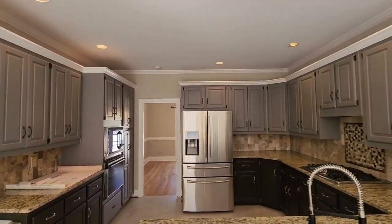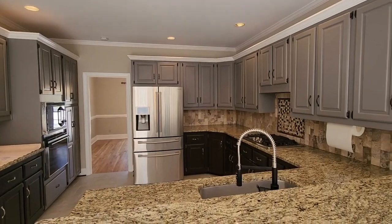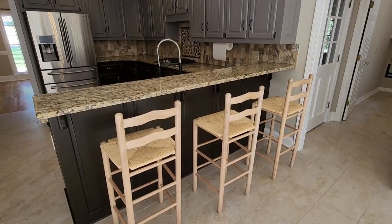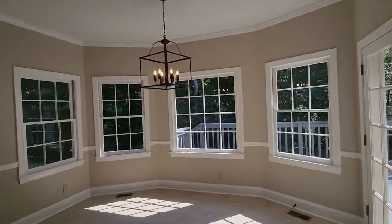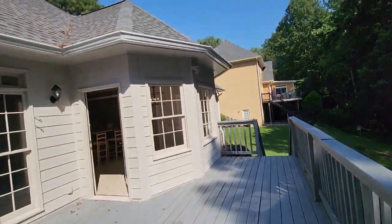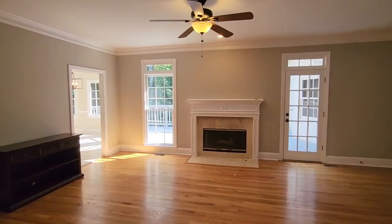To the left of the entrance, discover the formal dining area adorned with a tray ceiling and extensive crown molding, contributing to the overall feeling of refinement. Enter the updated kitchen, where refinished cabinets, granite countertops with an overhang for a breakfast nook, and a tasteful tile backsplash create the perfect backdrop for culinary delights.